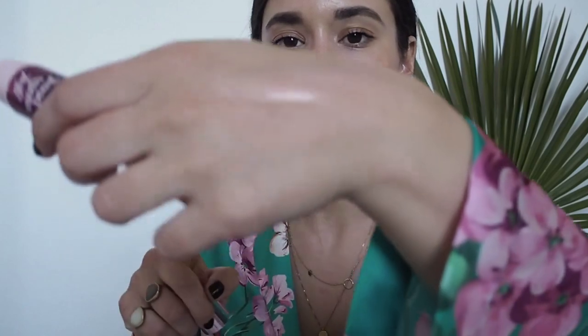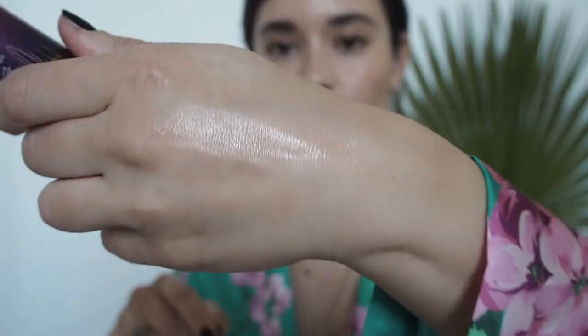I'm going to show you — it's really sheer. I love to put a little illuminator on my cheekbones, above my eyebrows, on my eyelids.